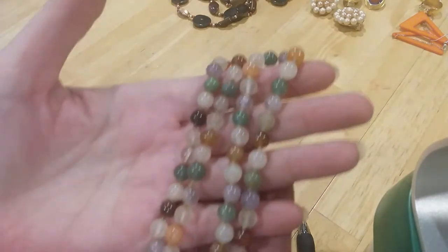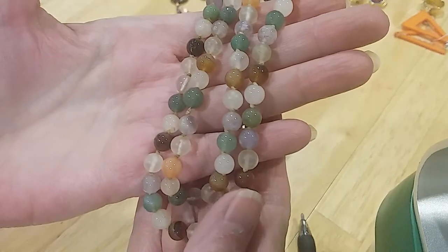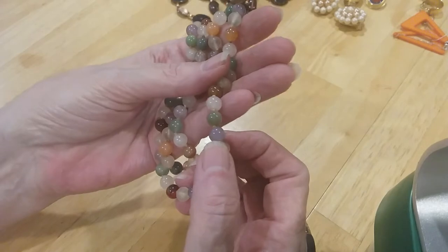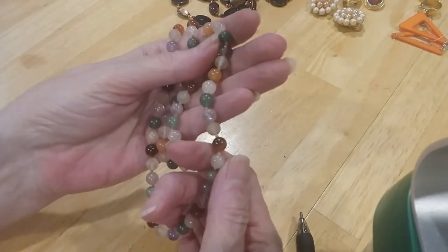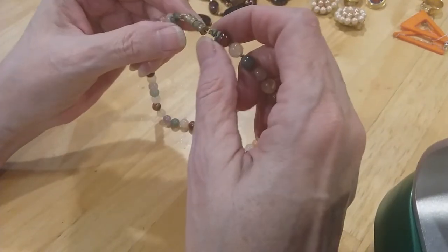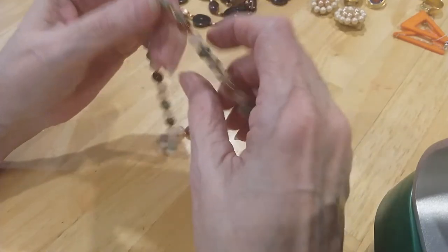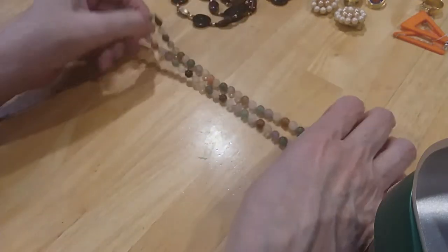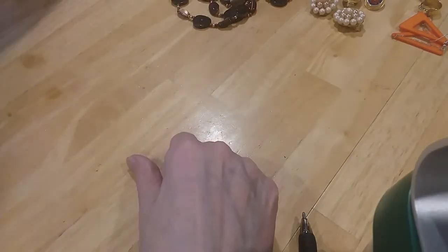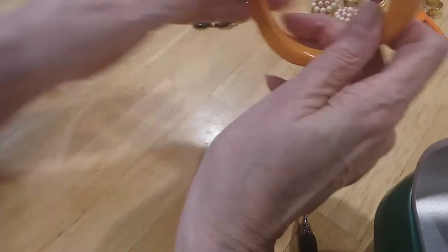And the next necklace is a nice old stone necklace. I don't know if we have jade in here. That looks like it could be amethyst — I like colored amethyst — and quartz. But very pretty. I need to wash these too honey. Very beautiful — it's got a barrel clasp.